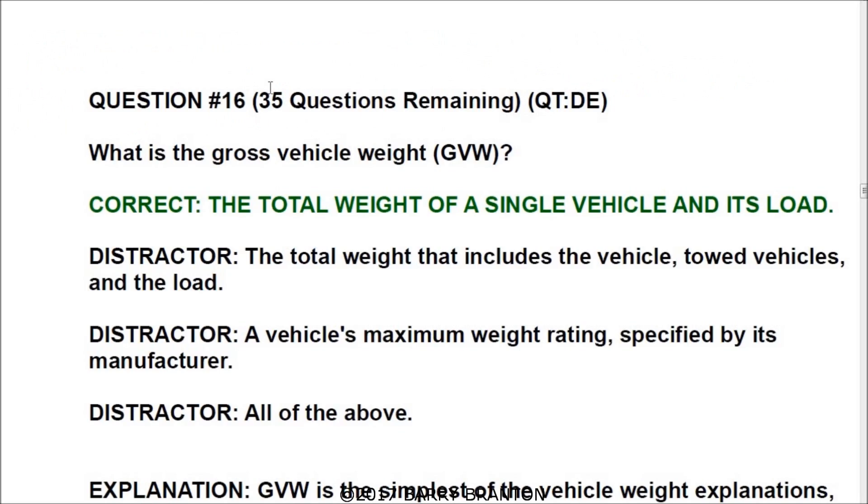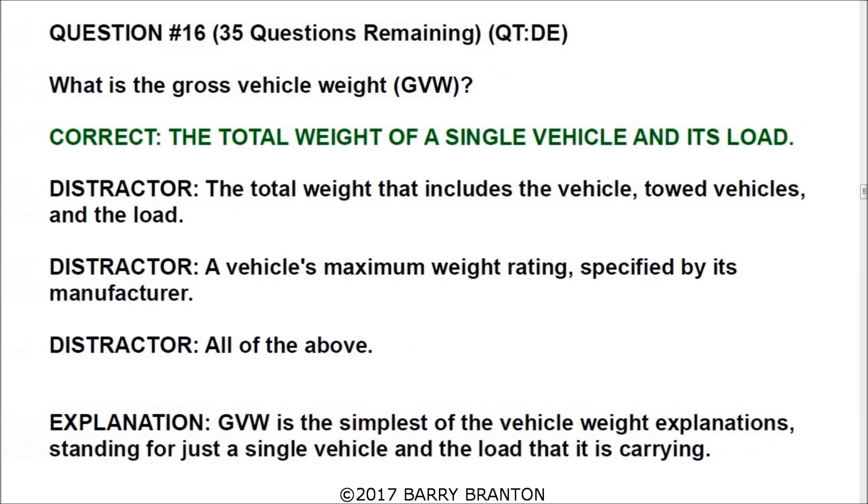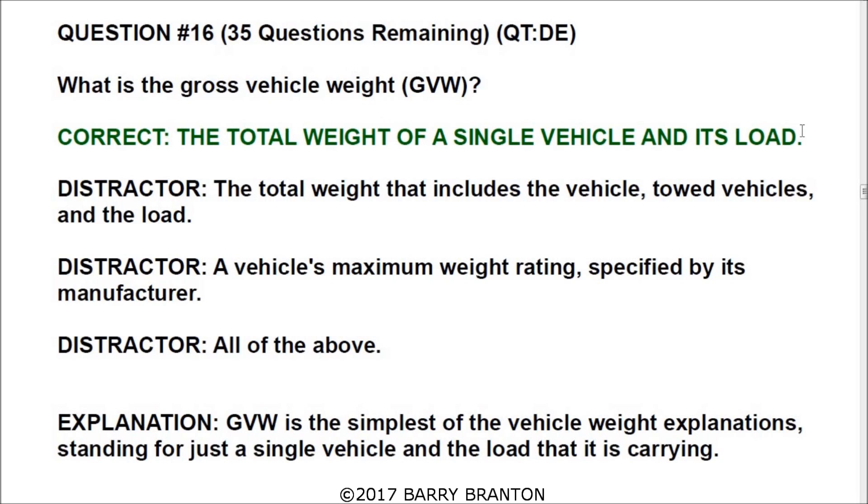Number sixteen: what is the gross vehicle weight — GVW? It's the total weight of a single vehicle and its load. GVW is the simplest of the vehicle weight explanations, standing for just a single vehicle and the load it is carrying.